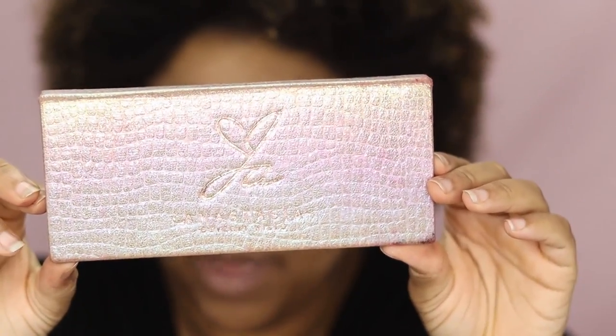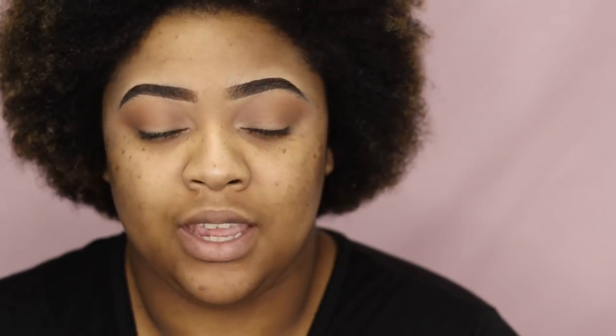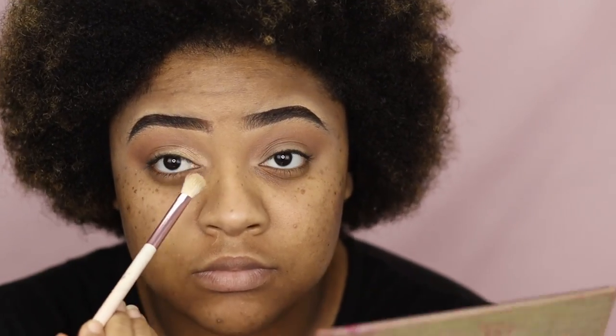Going back with that Lux Soft Crease, we're going to blend. Now we're going to do something a little different — normally I go straight into the outer corner, but I'm actually going to apply the inner corner first. I'm going to go into the Anastasia Beverly Hills Jackie Aina palette and take this color right here, Soleil, and apply that into my inner third.